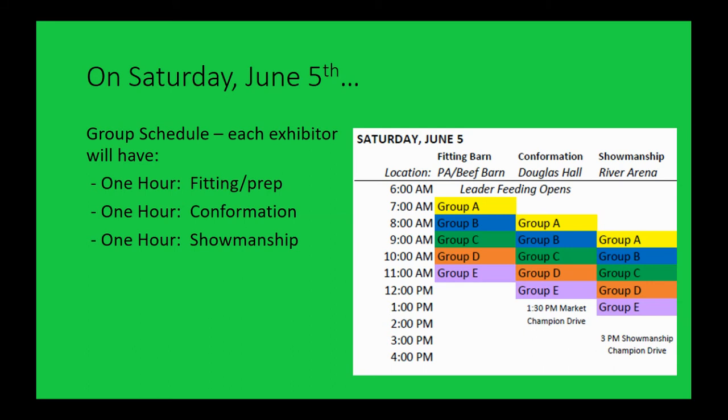No group will ever start earlier than what's indicated. If we're ahead of schedule 15 minutes, we'll have a 15-minute pause at the end of one group before the next begins — transitions are easy and nobody's racing and hustling. We might get bumped back if we have some big disruptions, but past history tells us we can do this. Remember confirmation in the morning, showmanship in the afternoon, and still making the sale that night — we've done it.